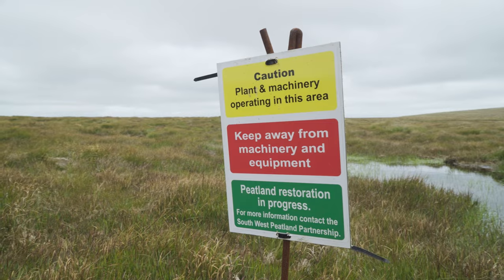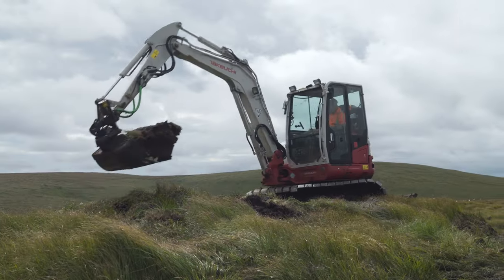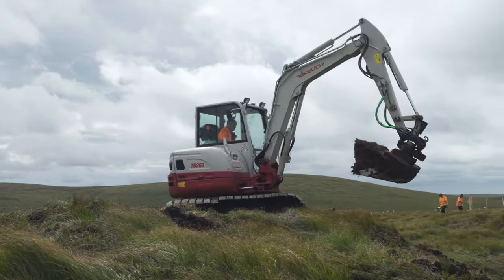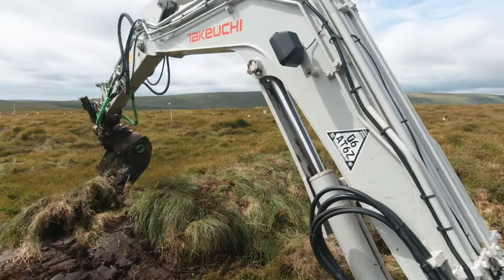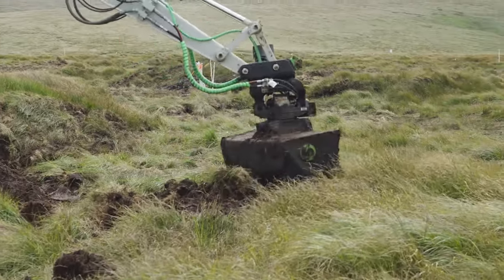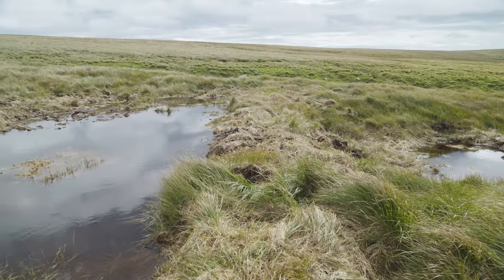Depending on the feature — whether it's a ditch or a peat cutting — we'll come along and block that erosion feature up. Using peat, we'll come along with the diggers, scrape a bit of vegetation off, put that in, create a little dam, create a little block, and that just holds the water there, enabling the water table to rise again.